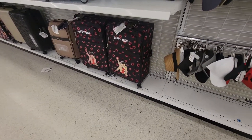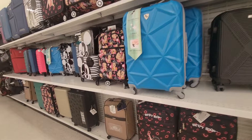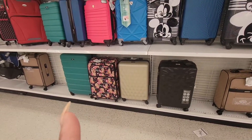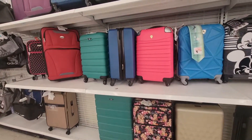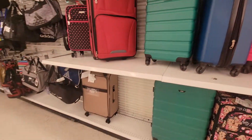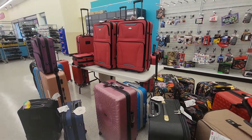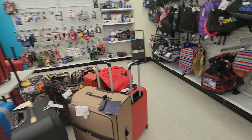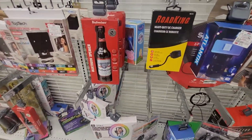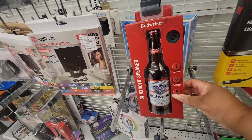The luggage. Baby boot — she's $45. Look at all of these — they have a lot of luggage. This green is pretty. The smaller one, carry-on, $30. We'll have a little luggage right here. Look at this, y'all — it's a Budweiser Bluetooth speaker! That's $17. That's really something.